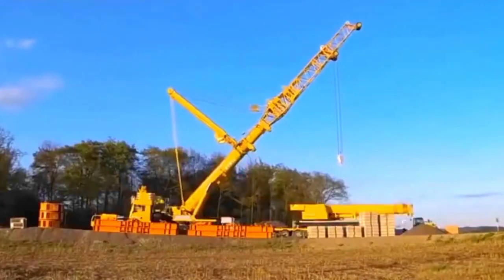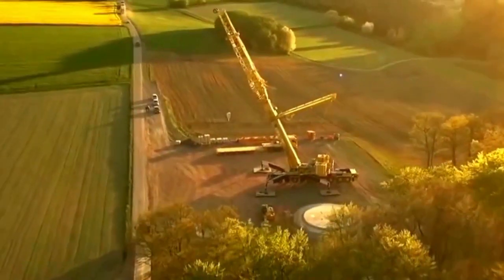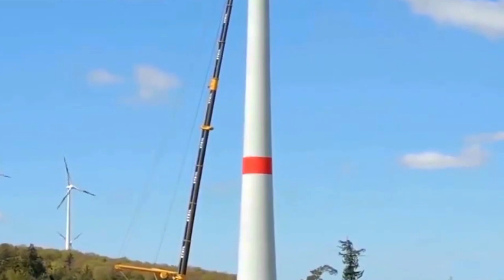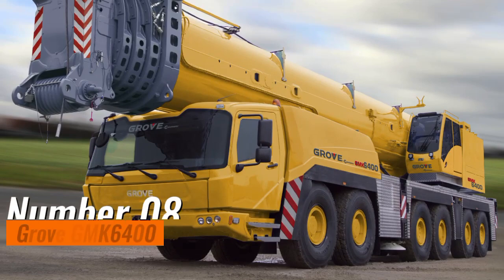As a testament to its versatility, this crane effortlessly navigates diverse terrains, showcasing a seamless blend of strength and finesse that is essential for tackling the challenges of heavy-duty lifting in various industrial settings.